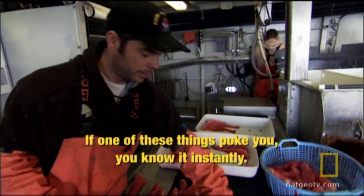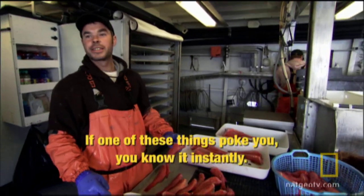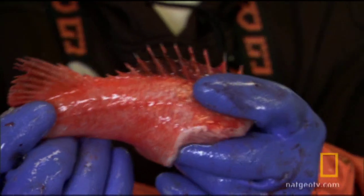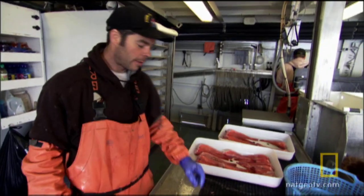If one of these things pokes you, then you know it — instantly. There's poison in the tips. Here, try one.